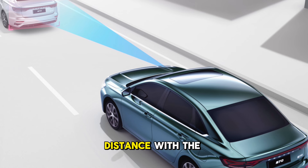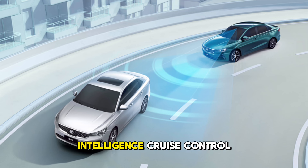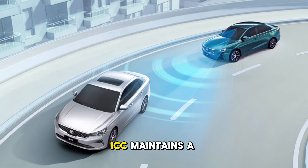Intelligent Cruise Control (ICC) maintains a safe distance with the vehicle in front and keeps the vehicle in the center of the lane.